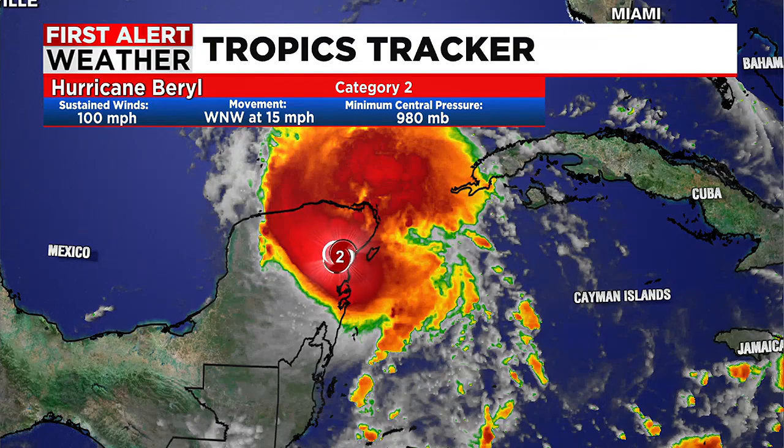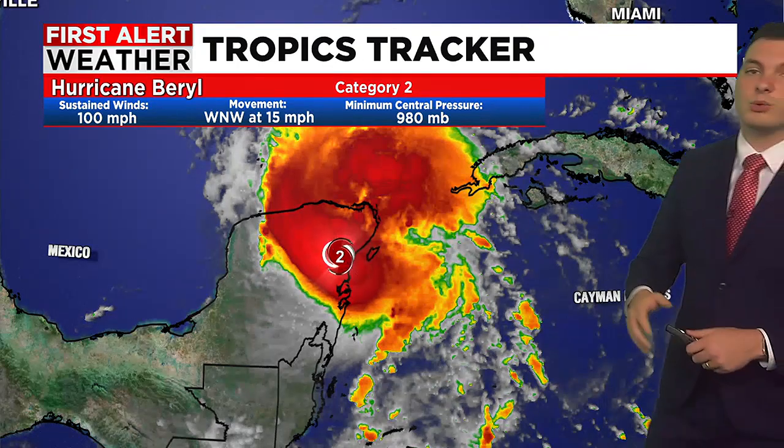The newest advisory just came out and the sustained winds are down to 100 miles per hour — still category two. We are also seeing the central pressure starting to increase, which is showing signs that the storm is weakening. We know it will weaken as it moves across the peninsula, getting cut off from the fuel supply that is the warm ocean water.